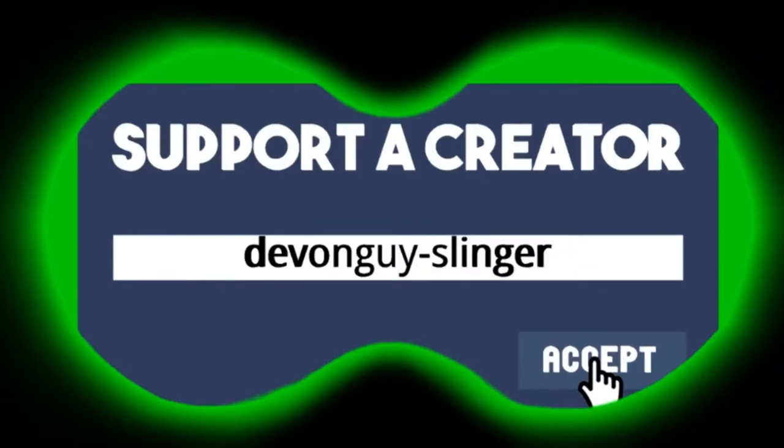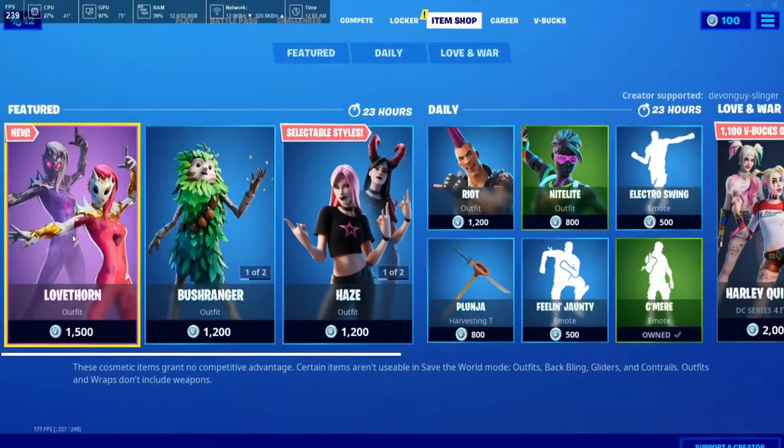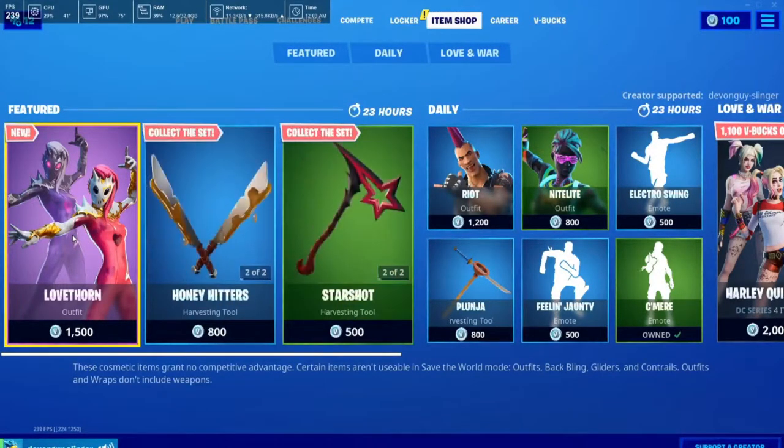Hey there, it's now the ninth of February 2020, so we're gonna bring you today's item shop. My lad Riley is gonna do it, so here we go.